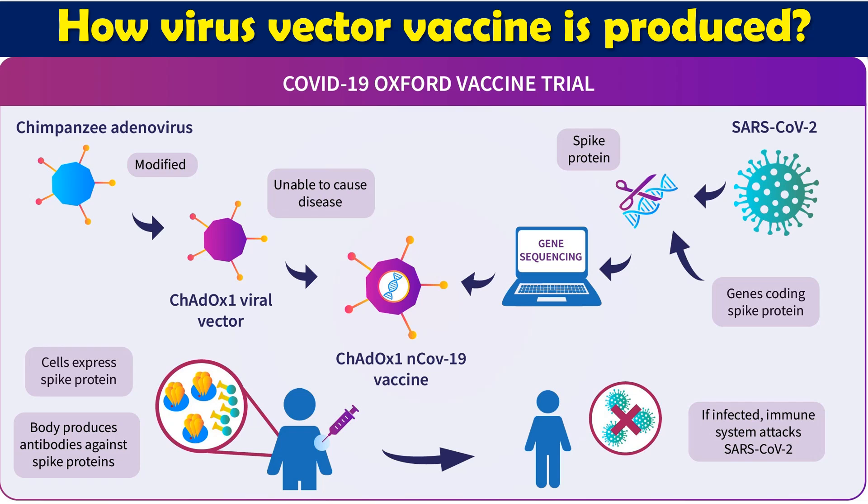First, we select a similar type of virus from a non-natural host. Since we are developing a vaccine for human usage, we select a similar category of virus from a host other than humans. Here we have selected the chimpanzee adenovirus as a comparatively similar host. This chimpanzee adenovirus has been modified so that its nucleic acid has been removed and it is normally not going to replicate. This is called a viral vector because the vector capsid is used as a carrier molecule.